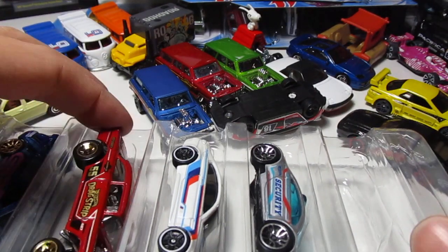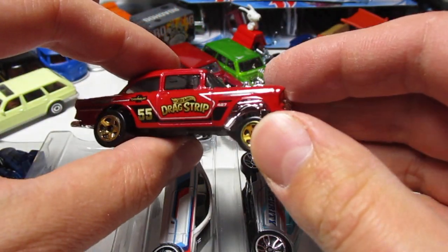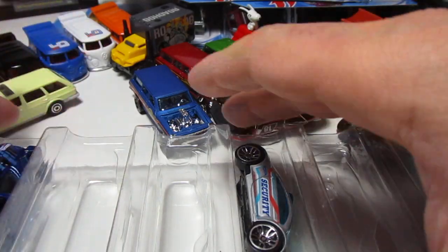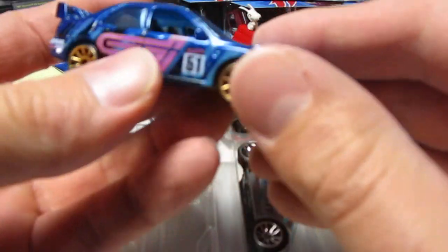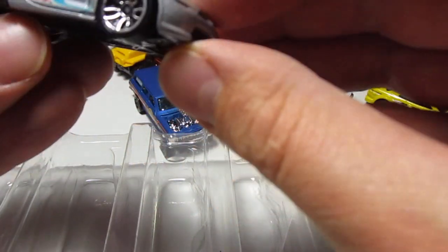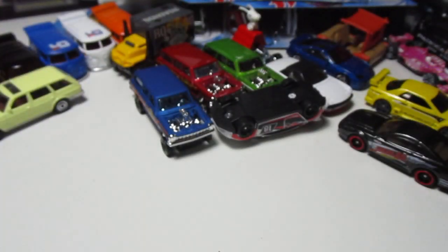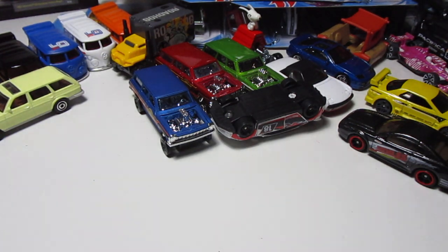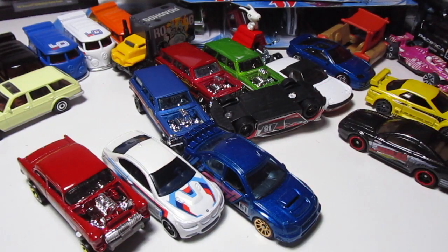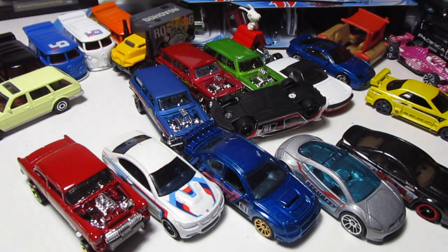We got this Gasser — the '55 Drag Strip. Wow, that's a rare thing right now. Then we got this BMW. Then we got of course the Subaru. Wow, wow, wow. And this is the Eclipse — Mitsubishi Eclipse concept car. That's the newer Eclipse. I love that five-pack — that's a really really nice five-pack, guys. So let me know which one of these cars is your favorite from the five-pack: we got the Gasser, BMW, Subaru, Eclipse, and Mustang. Please let me know in the comments, and I'll see you in the next video — bye bye!